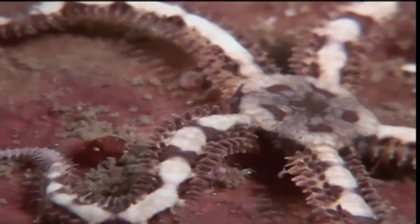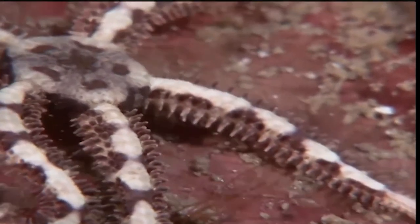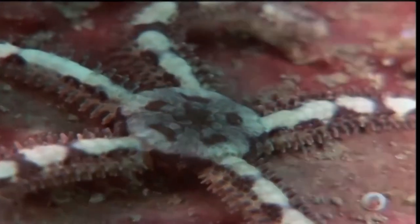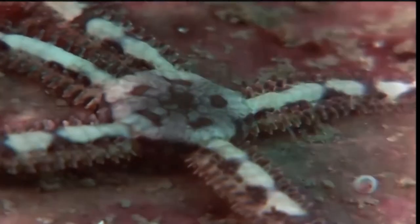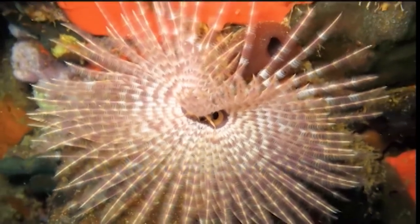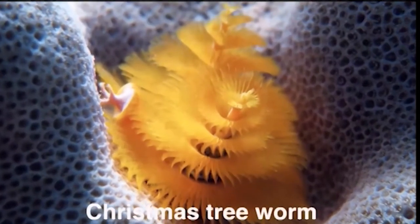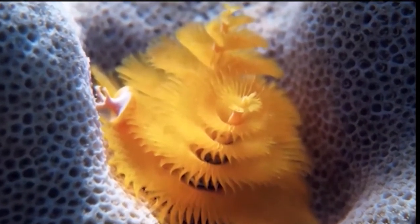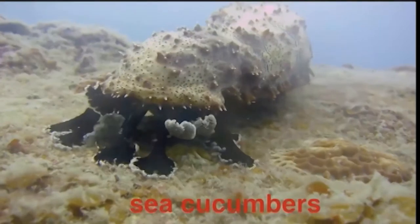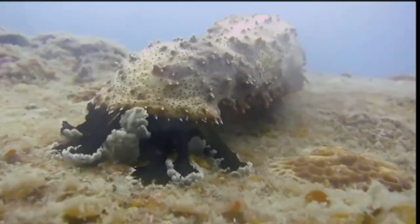Sea stars are sometimes called starfish. Each of the sea star's arms is lined with suction cups that help it move along the rocky ocean bottom. If a sea star loses an arm, it's able to regrow a new one. These feather duster worms reach out their feathery arms to catch food and take in oxygen. This one is called a Christmas tree worm, and it opens up to become three-dimensional, extending its gills so that larvae can stick to them like ornaments. These sea cucumbers have small suckers on the ends of their tube feet, which grip onto the rocks so they can walk along the seafloor.